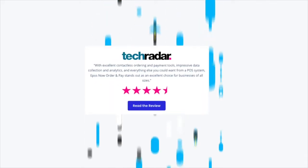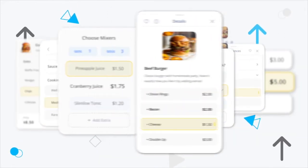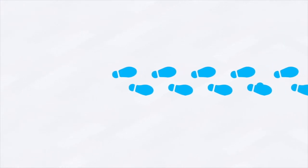This award-winning technology supports thousands of businesses with cost-saving and revenue-boosting benefits. Increase customer spend by 30% through upselling items with your digital menu. Turn tables 40% faster by removing queues and providing a streamlined order and pay experience.